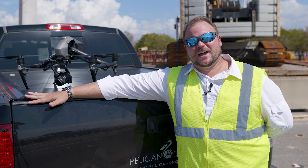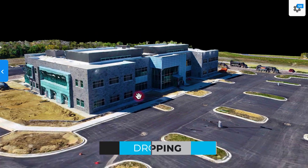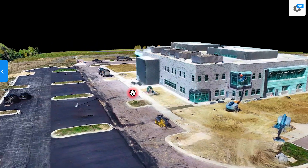We also have drone mapping, which allows us to come out with the drone and do a 3D scan of your site from an aerial perspective. This will then allow you to do measurements and elevation views for water runoff and other various useful tools.